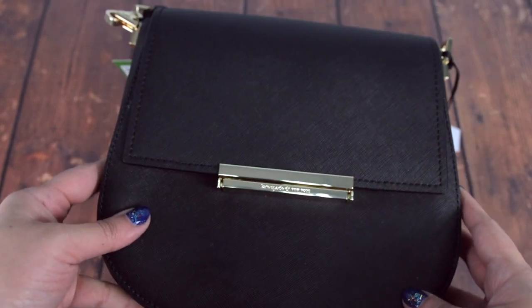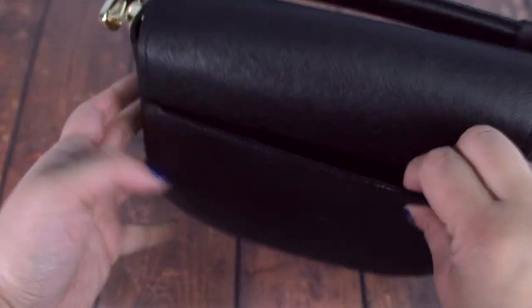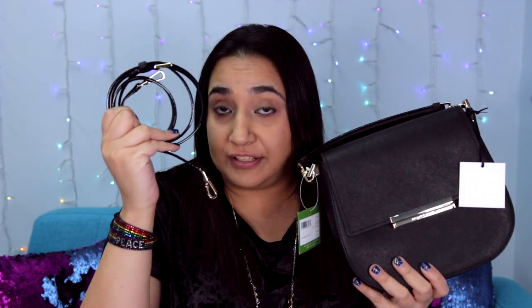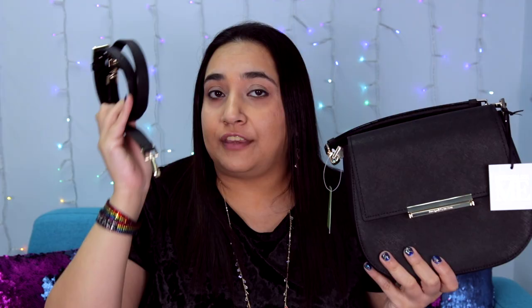The bag is made of a leather which the website describes as crosshatched and it's really smooth to touch. It has a front flap in black with a gold clasp that says Kate Spade New York. The back is in the same leather and includes a back pocket for easy-access items like your phone. It also comes with a top handle which is actually removable, because the bag also comes with a crossbody strap — the drop length of the crossbody strap is 22 inches.